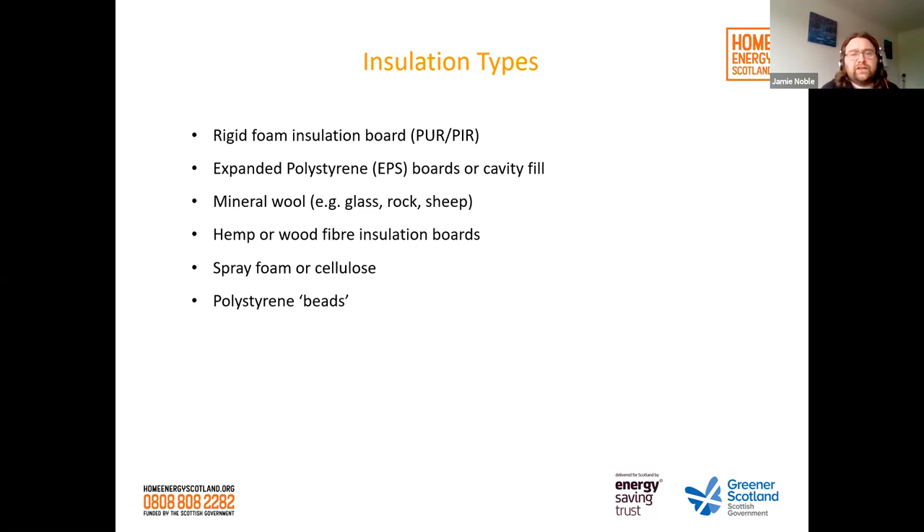Cellulose is a loose fibre that can be sprayed into insulation systems such as stud or timber frame walls. Polystyrene beads, though not so common these days, have been used for insulating lath and plaster. Although polystyrene itself isn't breathable, there is breathability in the bonds, making it suitable for lath and plaster applications.